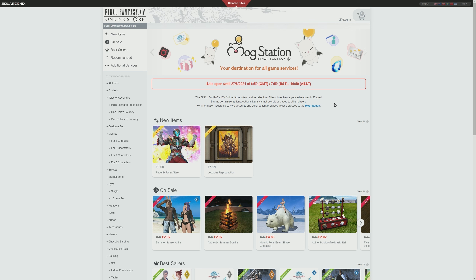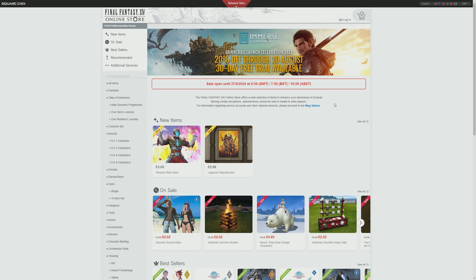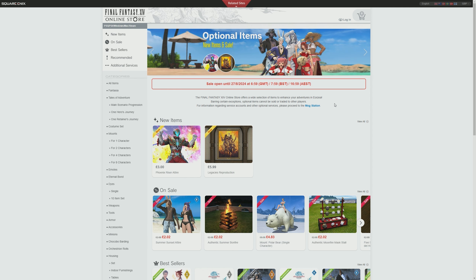Hello and welcome back to another video for Final Fantasy XIV, talking about a brand new sale as well as new items added to the Final Fantasy XIV online store.